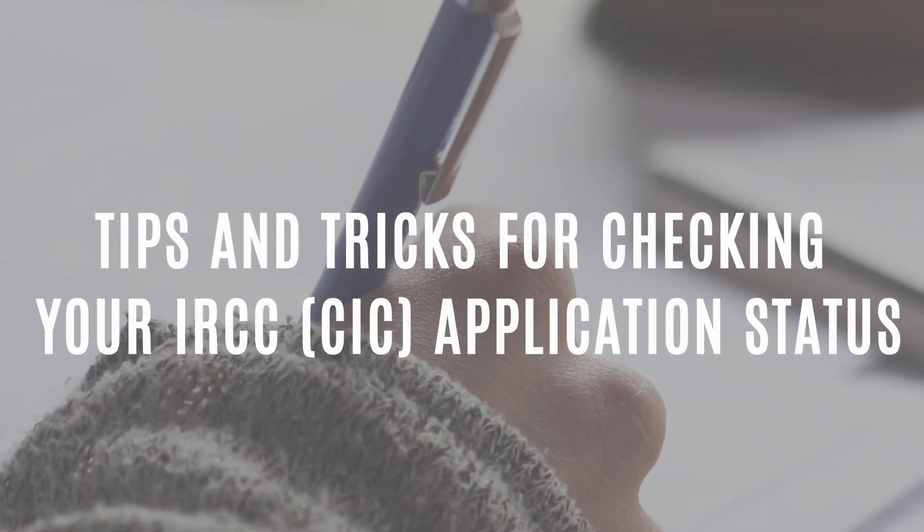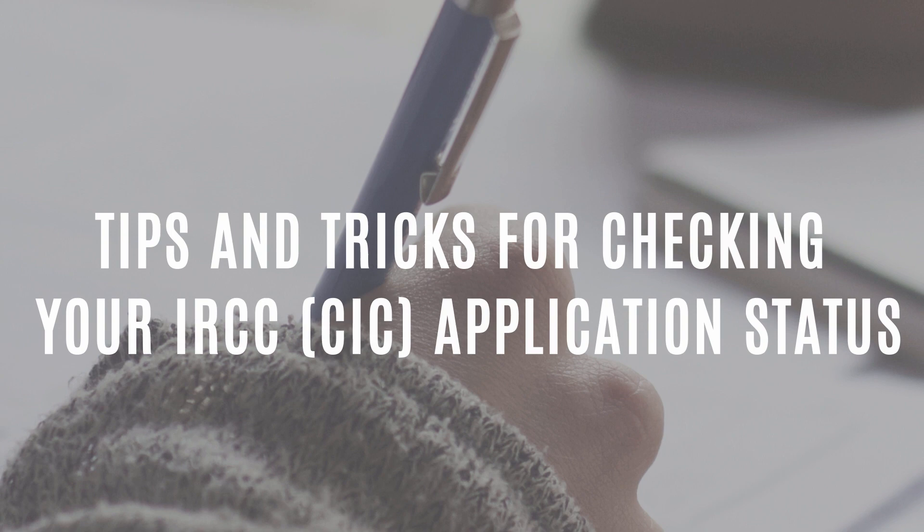Tips and tricks for checking your IRCC (CIC) application status.